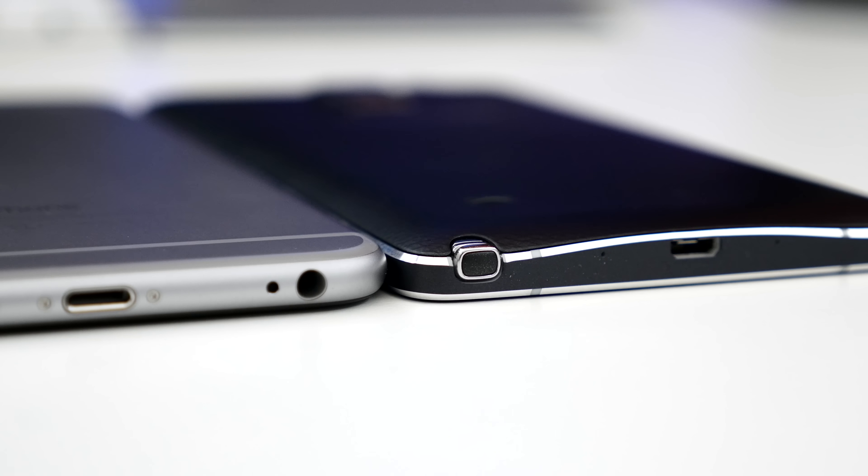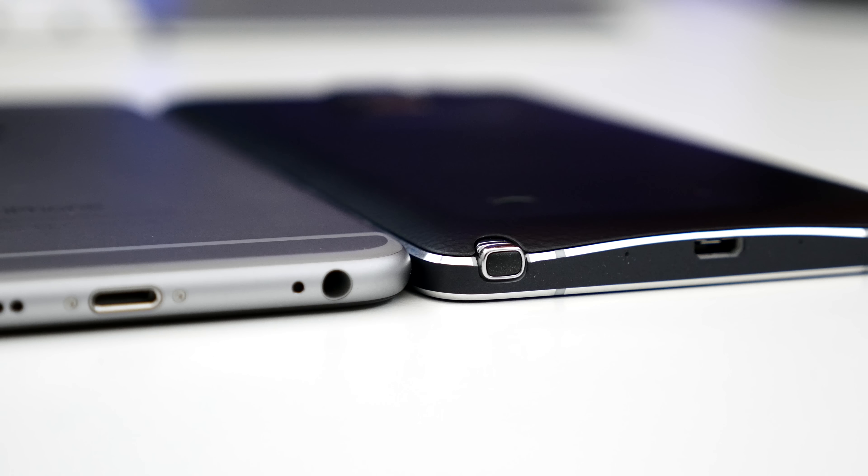Hey, what's up everyone? This is Dom and today we are going to be comparing Apple's iPhone 6 Plus to Samsung's Galaxy Note 4. I realize there is a limited range of comparisons that can happen between these two devices, but we're going to touch on some of the most important factors, which are design, software features, and cameras. So without wasting any more time, let's go ahead and get right into it.